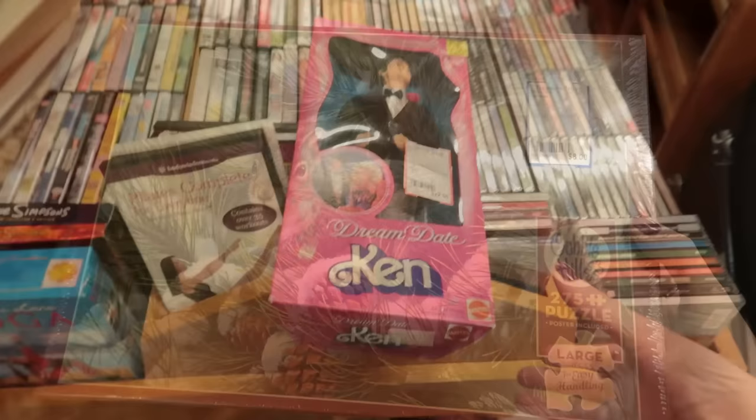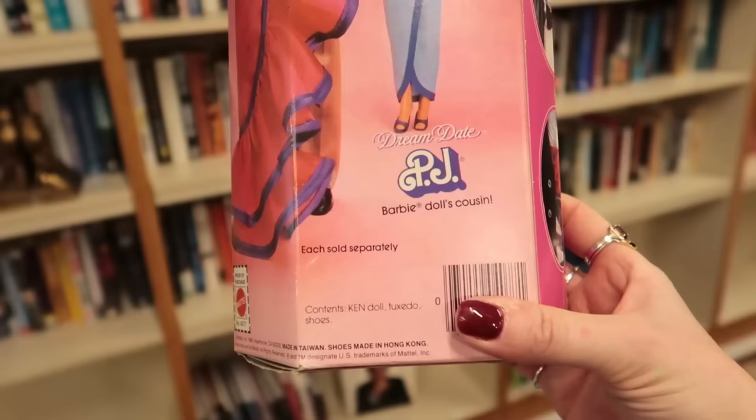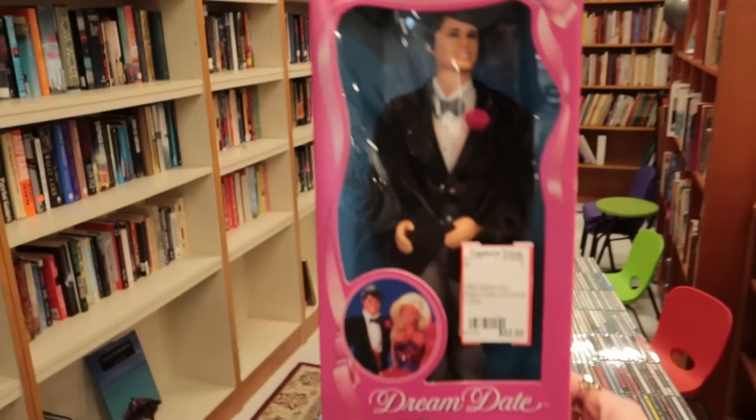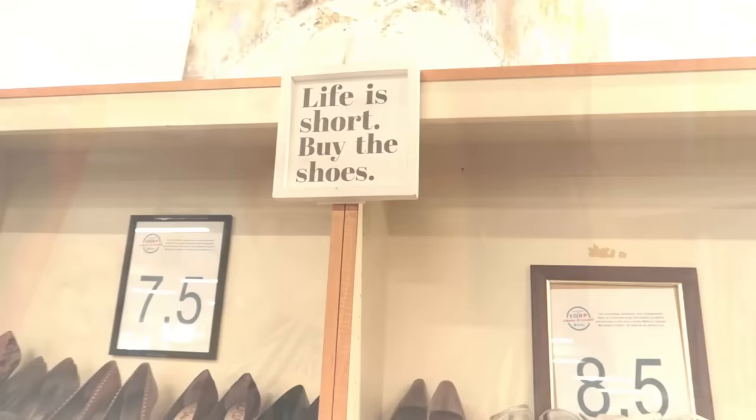I'm just Ken. Actually, I'm dream date Ken — everybody's dream date. Dream date PJ, Barbie's cousin, sold separately. Is this the gift you get the person who went through a bad holiday season breakup? Just remember, you are Ken. Life is short — let's look at the shoes.